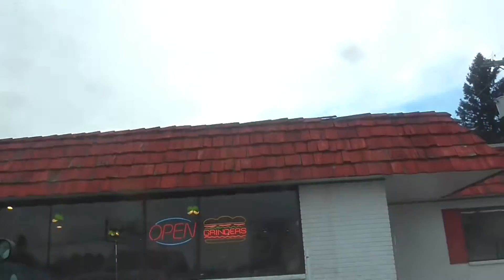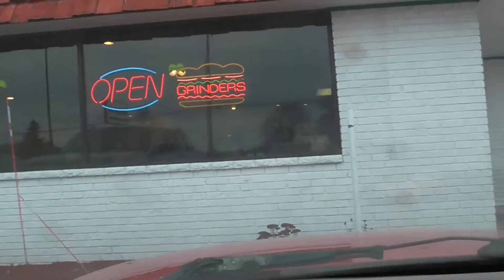Going in to get a grinder at Mancino's. They used to have a gorilla on top. Maybe they break him out in the summer.